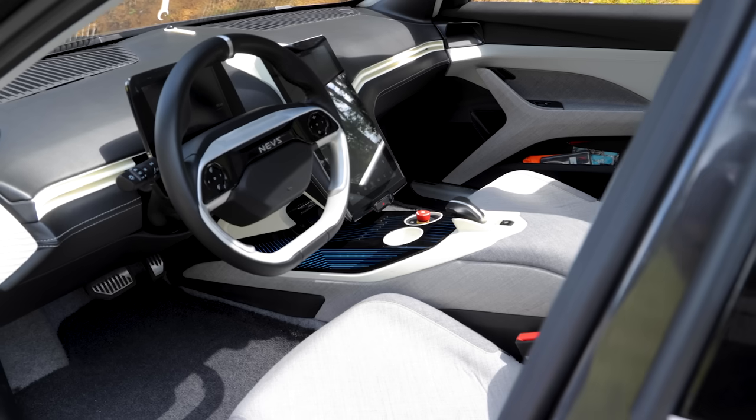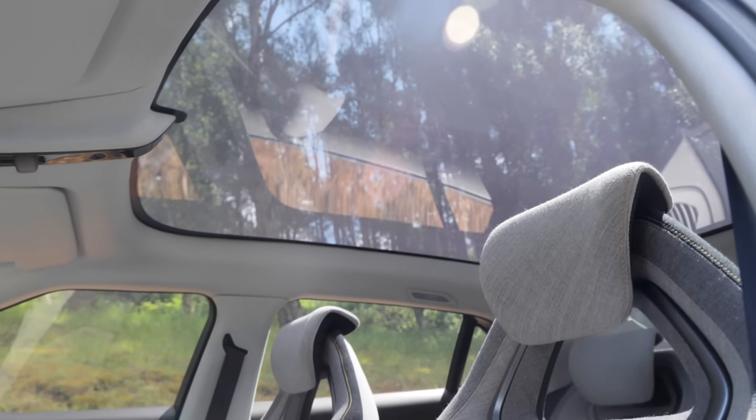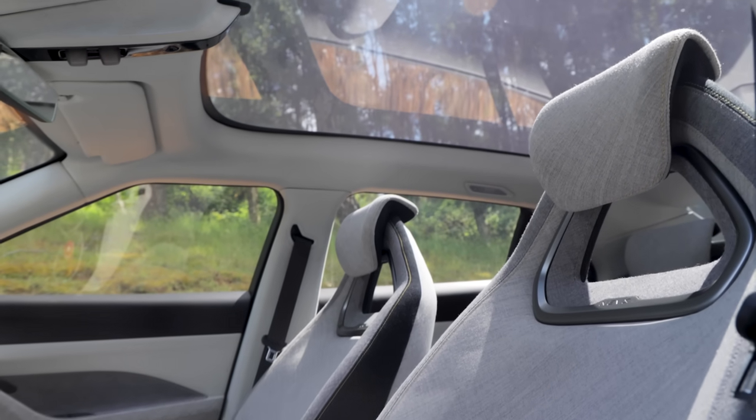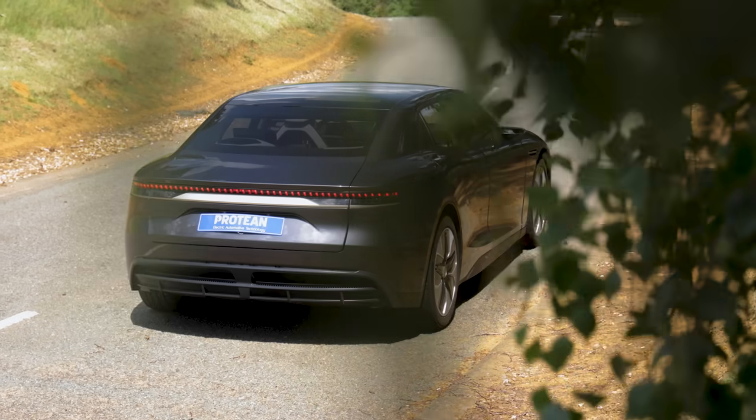All these benefits consumers will reap in the end. What this technology delivers is essentially a Mercedes E-Class interior space, comfort, and roominess in a Volkswagen Golf footprint.